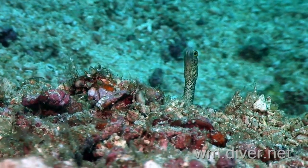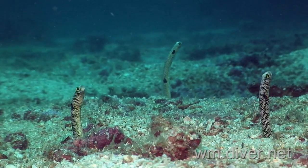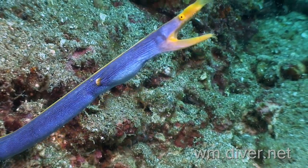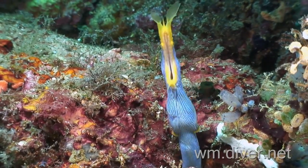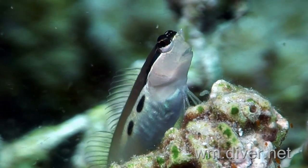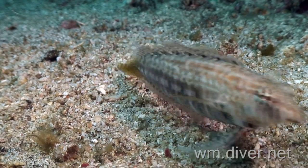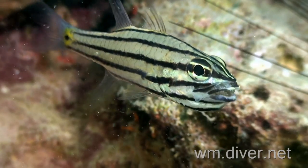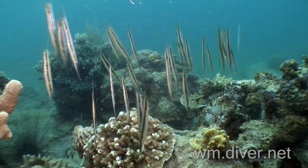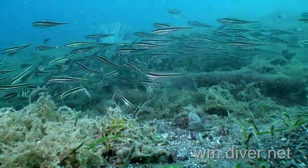Peering up from the sand are shy garden eels. Laughing ribbon eels are always a treat to see. The personable twin-spotted blenny and other unique small fish abound. Keep an eye out for the eggs in the mouth of the brooding cardinalfish. Razorfish are common as they cut their way through the shallow reefs.